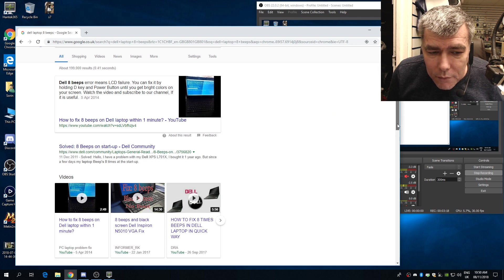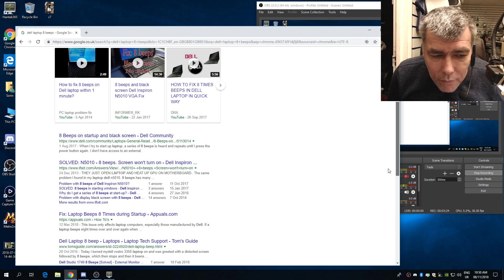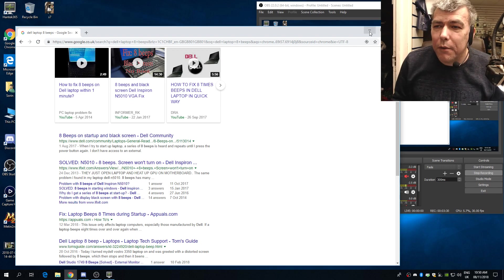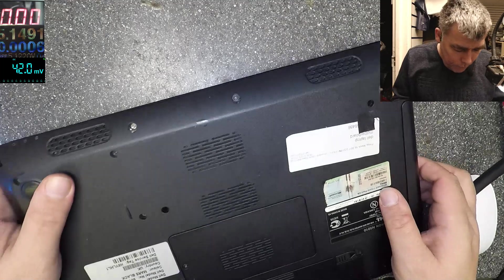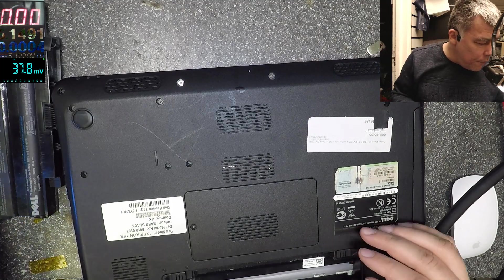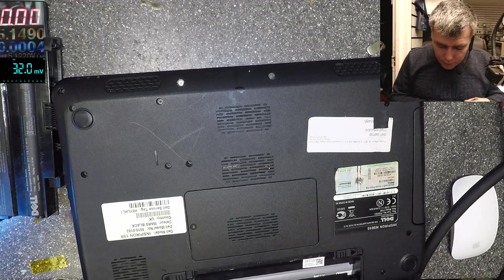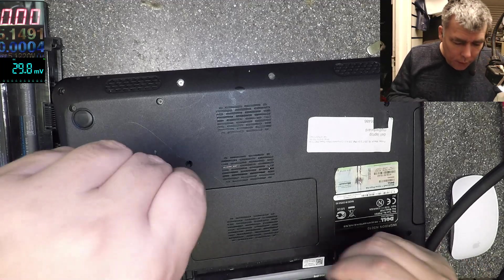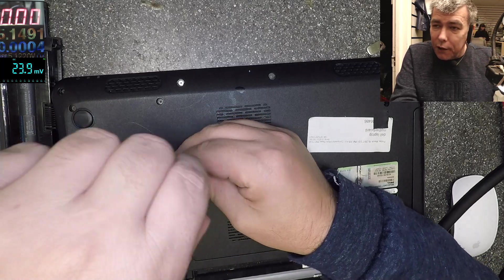We can see a video with VGA fix. Yeah, people have a solution — they just open it up to heat up the GPU. That's the issue, exactly. So let's see this one — what I did on this laptop one and a half years ago.